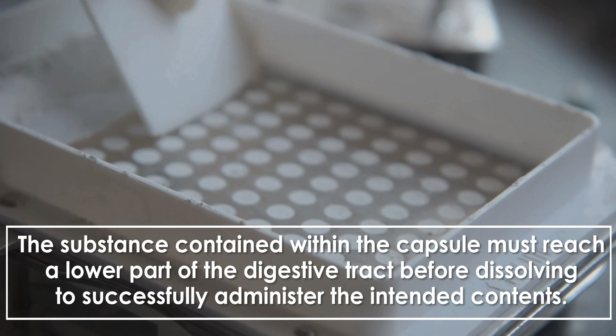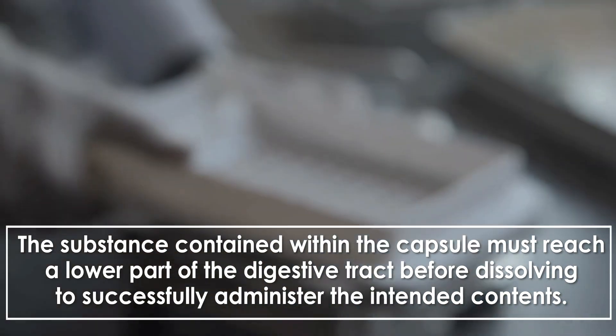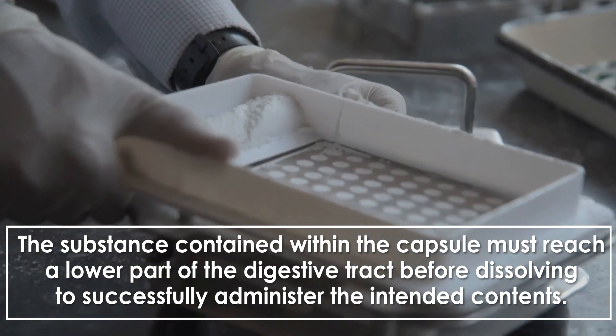The substance contained within the capsule must reach a lower part of the digestive tract before dissolving to successfully administer the intended contents.